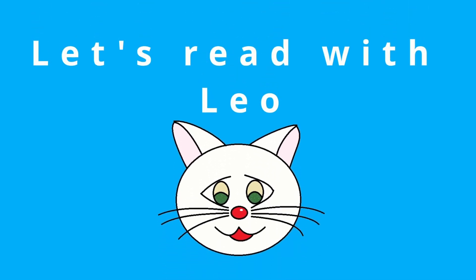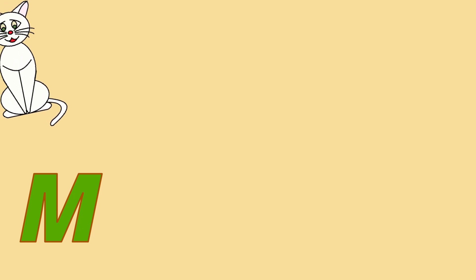Let's read with Leo. Hi guys! Today we are learning the letter M.